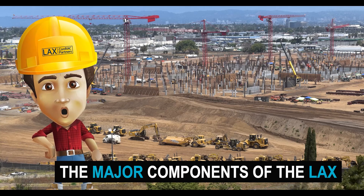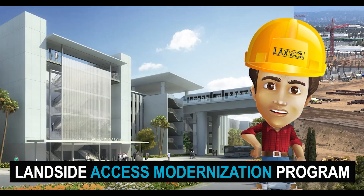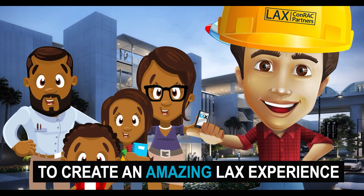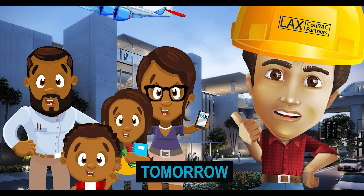The ConRAC facility is one of the major components of the LAX Landside Access Modernization Program, where we're working hard today to create an amazing LAX experience tomorrow.